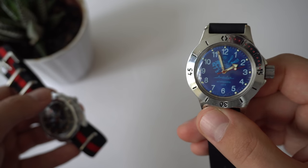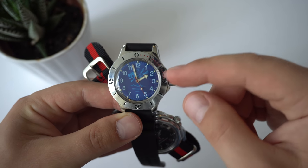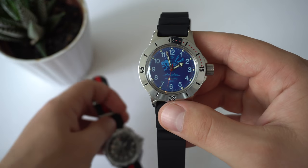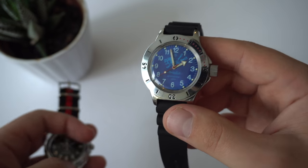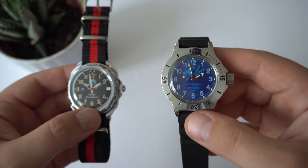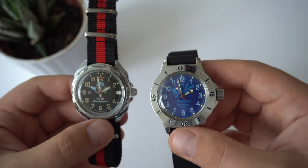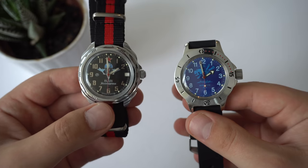On the right hand side we have my Vostok Amphibia, reference 120656. I bought this watch a few months ago, did a full review and an unboxing video — all that can be found on the channel. I absolutely love this watch. I went for the iconic scuba dude, but the one without a date window. I haven't done any mods to this watch yet, and the modding community with Vostoks is a huge thing. That's part of the reason I decided to do this video now, before modifying it, so you can see the two original versions side by side.